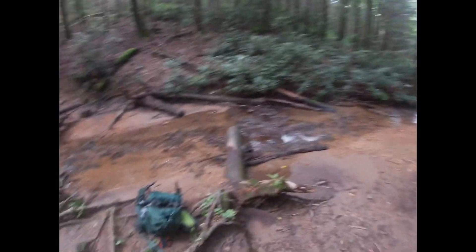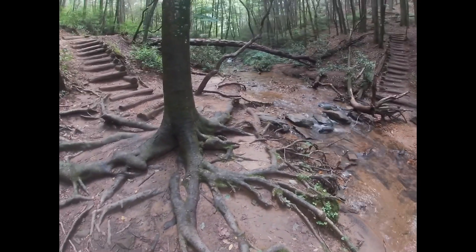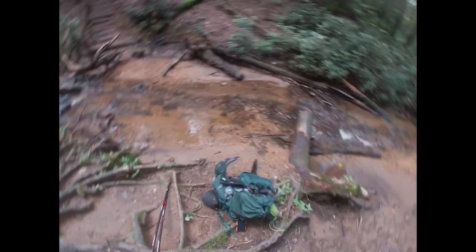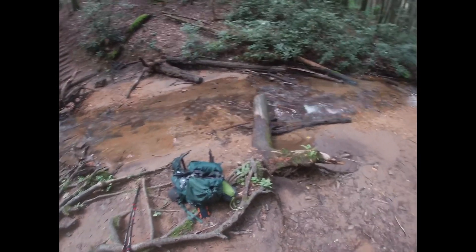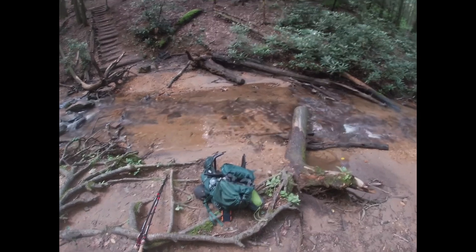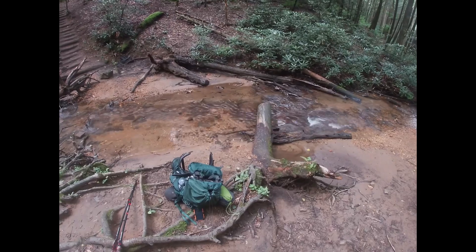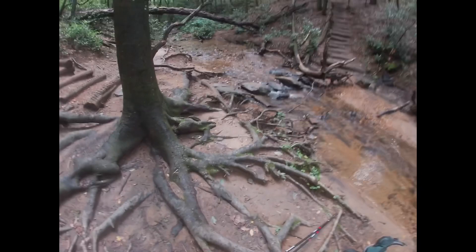I feel like I've drunk about eight liters of water and I ran out, and now I'm right before Gooch shelter. I hiked about 12.9 miles today. There was a switchback up a mountain about halfway in that kicked my ass — it was probably three and a half miles of just straight up. And that's what it's been today: up, down, up, down, up, down.